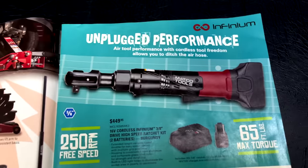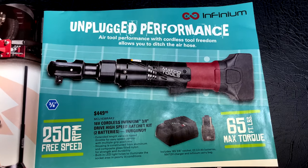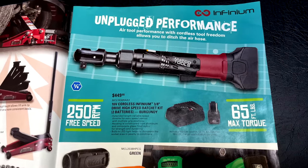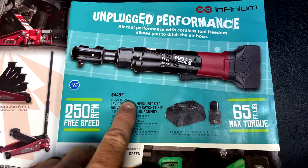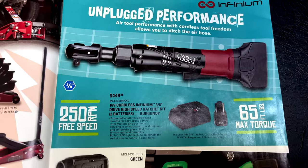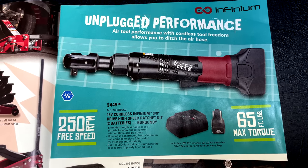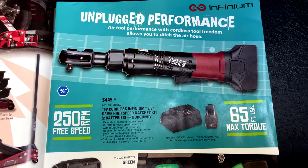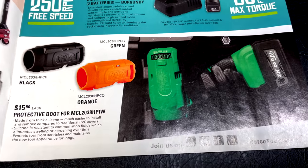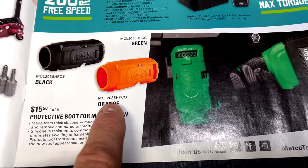We also looked at the new 16-volt 3/8" high-speed battery ratchet — 65 foot-pounds of max torque, 250 RPMs free speed. This burgundy one is $449.99, comes with two 2-amp batteries and a 16/12-volt charger. It has a really small head but it's a nice electric ratchet. Down here they have protective boots for your impacts at $15.50 each in black, green, and orange.